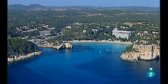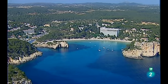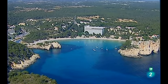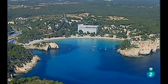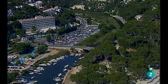Cala Galdana se encuentra en el fondo de una bahía semicircular, aislada en una extensa área natural. El blanco de su arena y el azul de sus aguas la convierten para muchos en la reina de las calas. Sin embargo, Cala Galdana es también una de las más urbanizadas de Menorca.